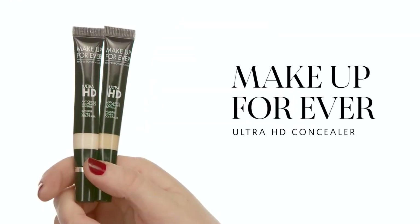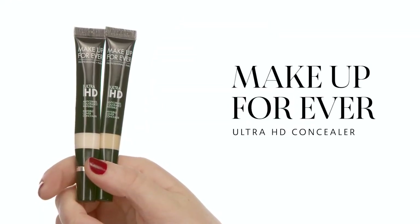Now I'm going in with the Makeup Forever Ultra HD Concealer in Y31. This one is a tad darker than my skin and a little more yellow, but I need that to color correct a red spot just to ensure it doesn't peek through my foundation throughout the day. Then I'm going back in with that NARS Radiant Creamy Concealer in Vanilla — the same one I was using before — just to cancel out a little bit more of that yellow tone from the correcting concealer.